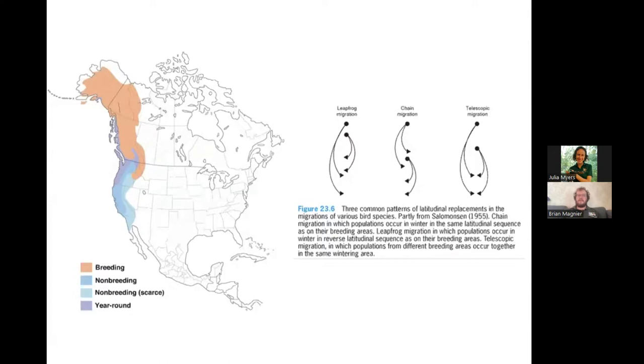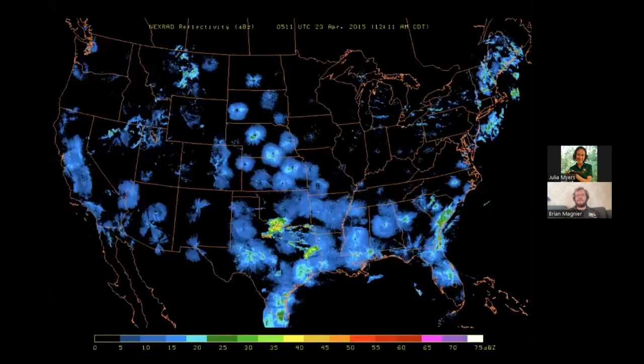A lot of migration happens at night, which makes it really difficult to quantify and track. One cool new technology we've been using to detect nocturnal migrants is Doppler radar. On a clear night there shouldn't be anything in the sky, but Doppler radar systems actually detect when birds are flying by. During peak migration in April, May, September, and October, there are so many birds in the sky that the radar can detect these masses moving through. If you Google BirdCast you can find maps and forecasts of bird migration — it's really cool and a relatively new field of study in the last 10 years.